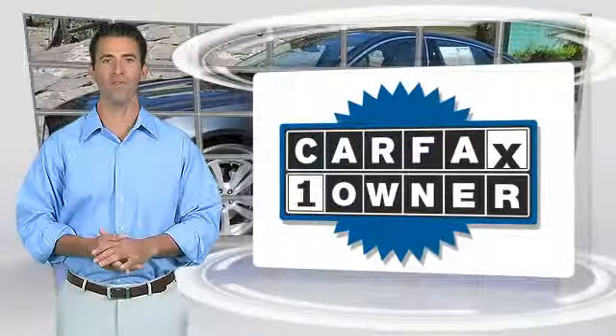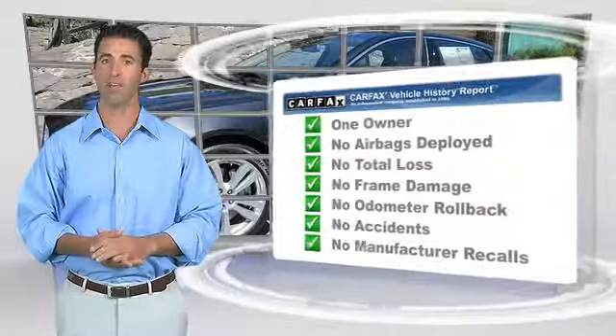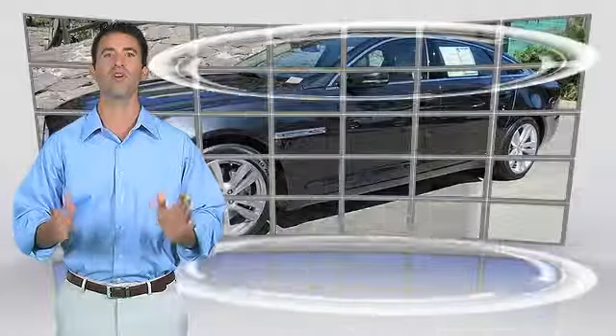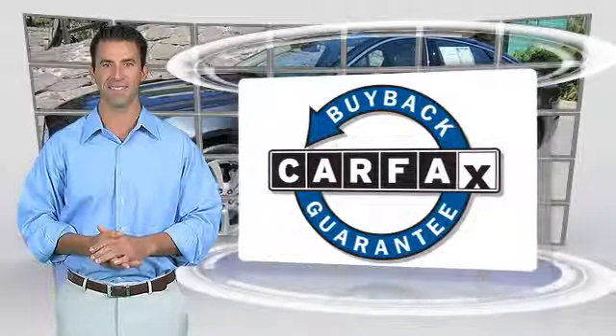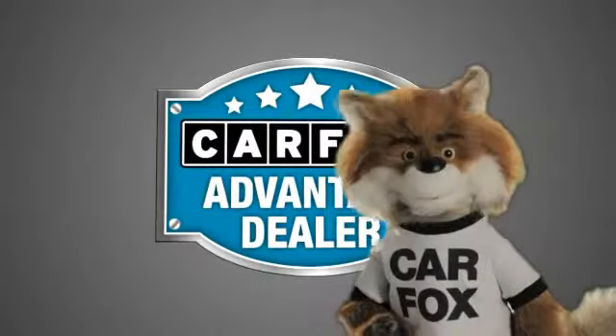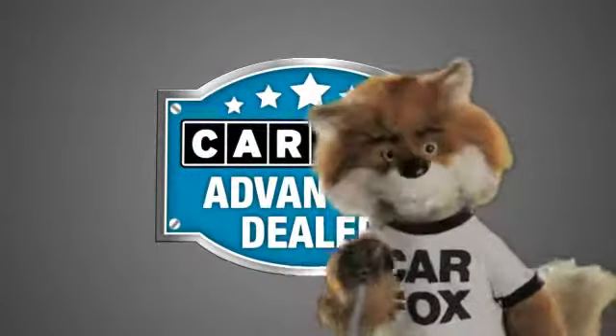This is a one-owner vehicle with the Carfax Vehicle History Report. Be sure to find a complimentary copy of this report online or contact the dealership. This vehicle qualifies with a Carfax buyback guarantee. Just say show me the Carfax at Jaguar Land Rover Anaheim Hills, a Carfax Advantage dealer.